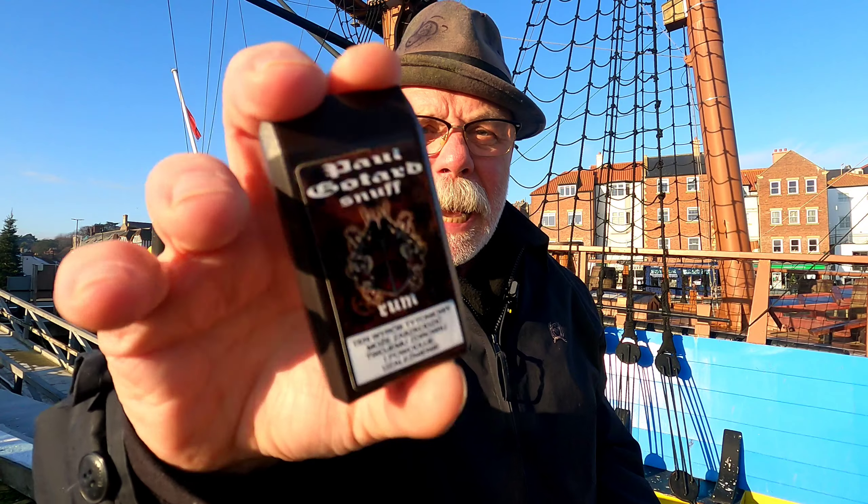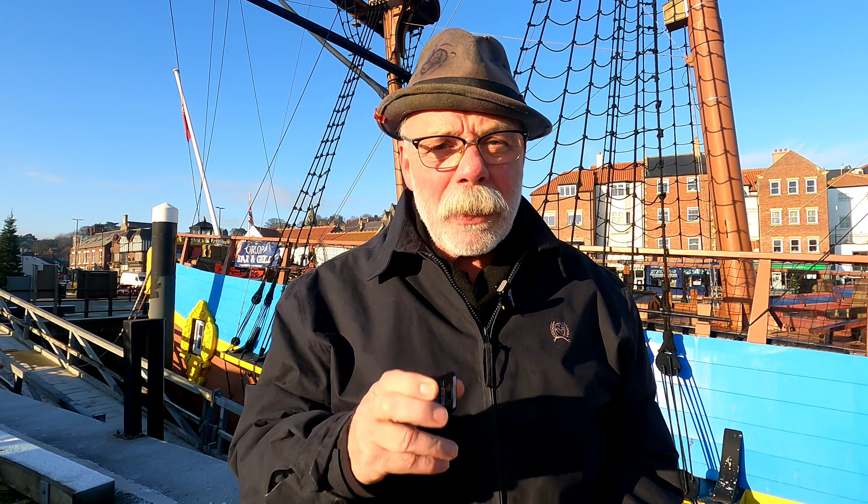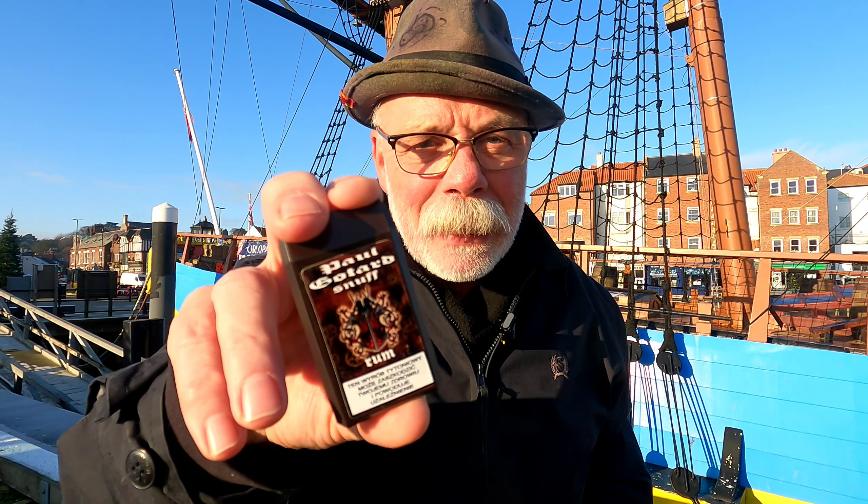It's a Paul Gotthard snuff. It's a Polish snuff, I believe, and it's rum flavoured. I'm looking forward to this because I've reviewed quite a few of the Paul Gotthard snuffs and I've loved every single one of them. And I know, because I've already been trying it out, this isn't going to be an exception. This is a lovely snuff, absolutely glorious.